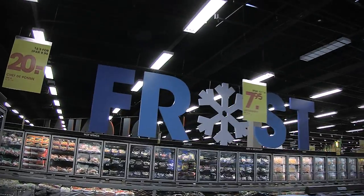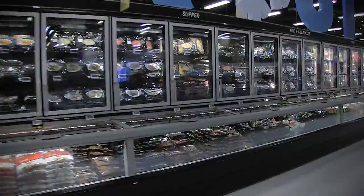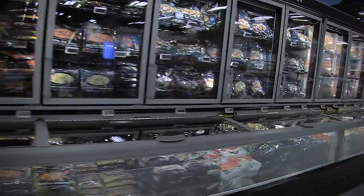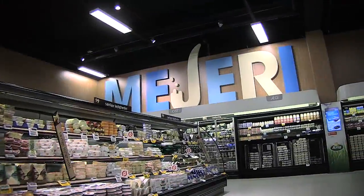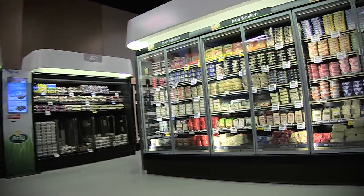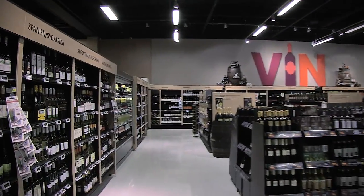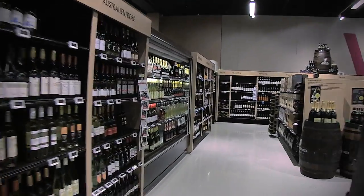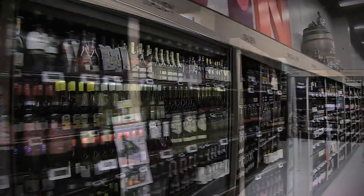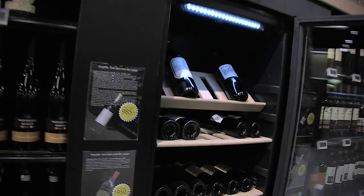The frozen area has high freezers so the products are more visible for customers. The dairy area was developed in cooperation with the supplier and can easily match the appearance of the rest of the store. The light and modern style continues in the wine department, where we have increased the already large assortment, and the area also contains a cooler for high quality wines.